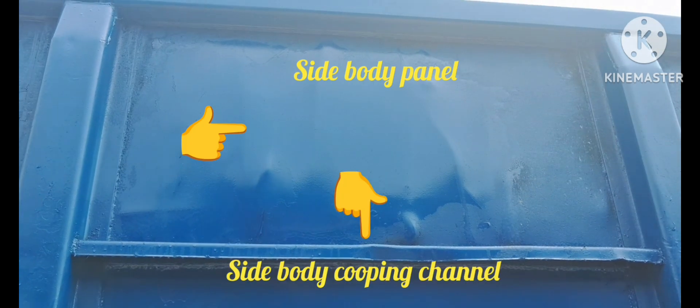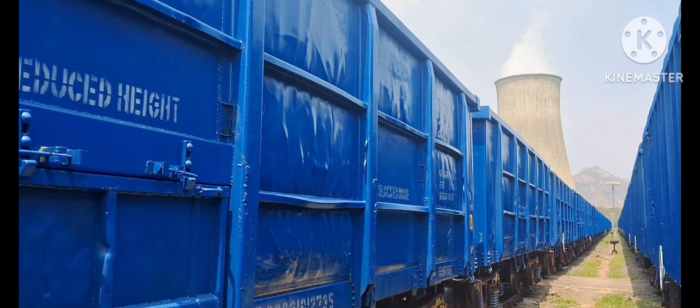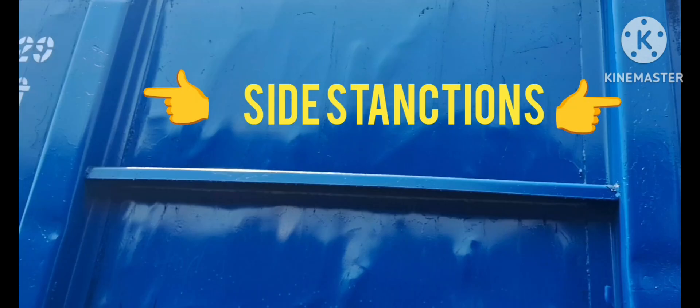Mainly, the side-wall of the Box NHL Wagon is covered with side-body panels, side-body coping channels, and side stanchions, all of which are key to preventing the side-walls from bowing outward. In essence, these components work together to maintain the structural integrity of the wagon and ensure the safe and secure transport of cargo.